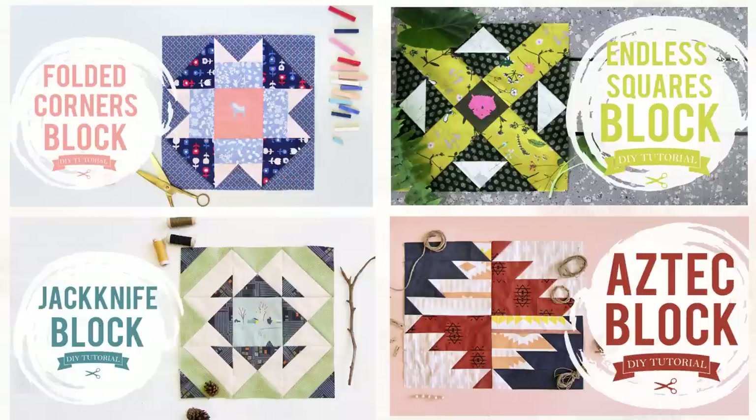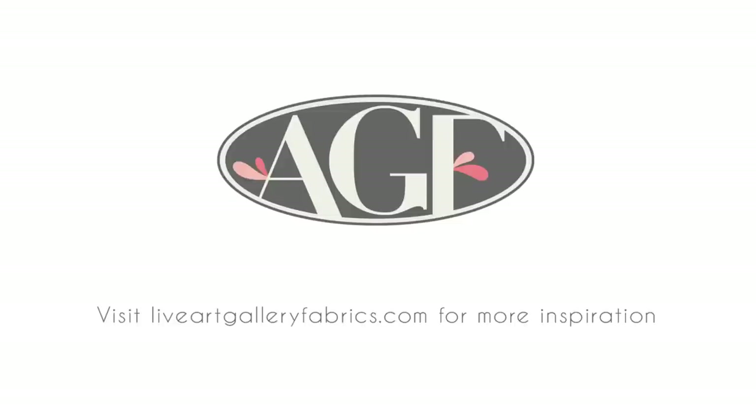Choose from a ton of quilt block videos from the AGF quilt block collection playlist. Make sure to subscribe to our channel for fun fabric videos, sewing tutorials, and so much more.